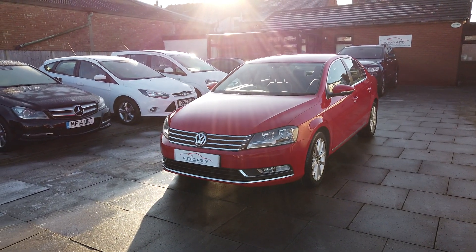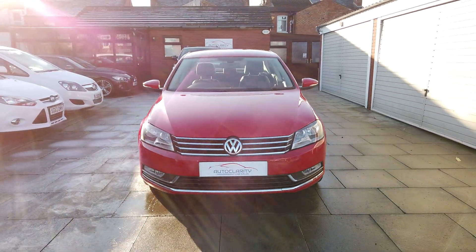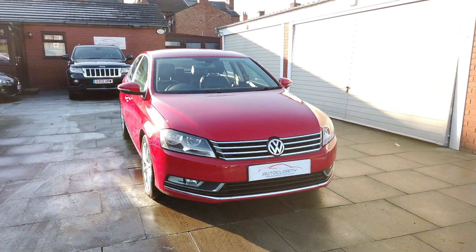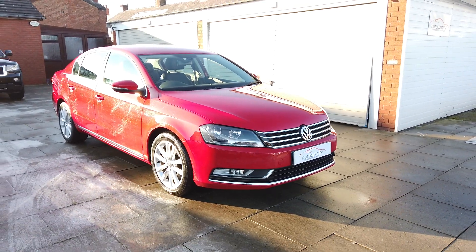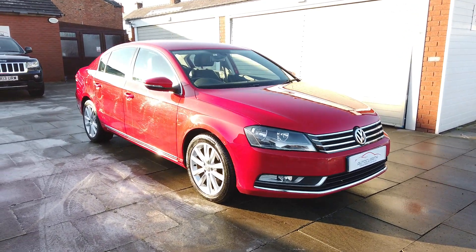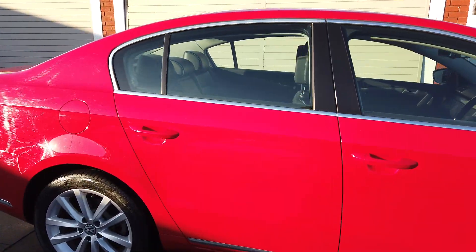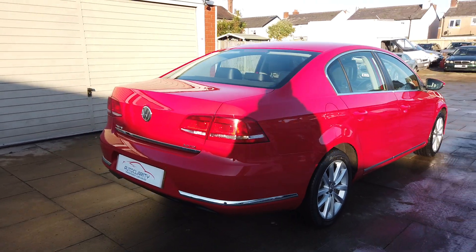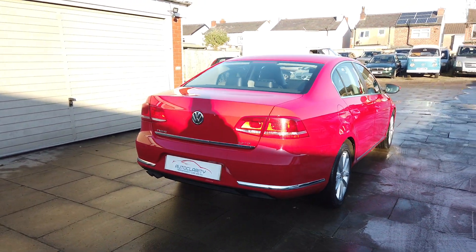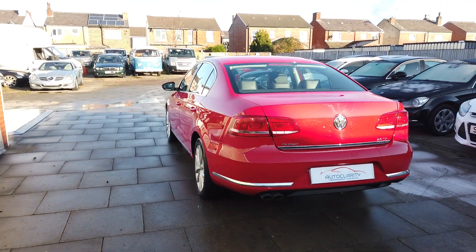Good afternoon, it's Colin here from Auto Clarity in Southport. Absolutely delighted to present this year's stunning, stunning condition vehicle. It's a 2014 on the 64 plate Passat 2-litre Executive TDI, the BlueMotion Technology, 140 brake horsepower, in absolutely stunning condition - really unbelievably clean.